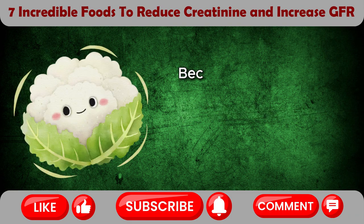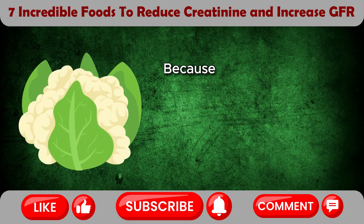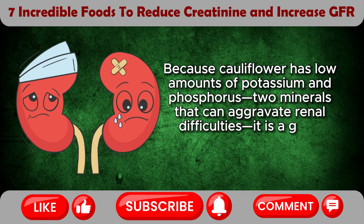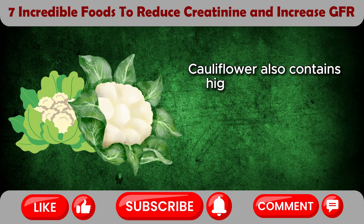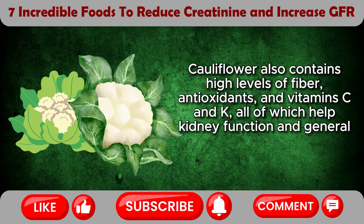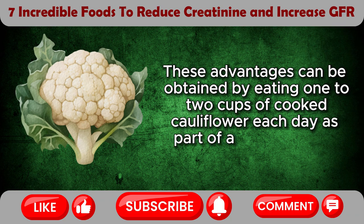Cauliflower. Because of its nutritional composition and multiple health benefits, cauliflower may help decrease creatinine levels. Because cauliflower has low amounts of potassium and phosphorus, two minerals that can aggravate renal difficulties, it is a good choice for people who have kidney problems. Cauliflower also contains high levels of fiber, antioxidants, and vitamin C and K, all of which help kidney function and general health. These advantages can be obtained by eating 1–2 cups of cooked cauliflower each day as part of a balanced diet.